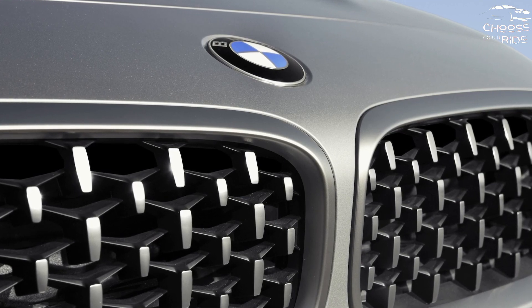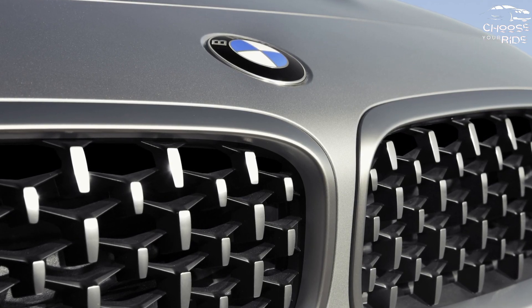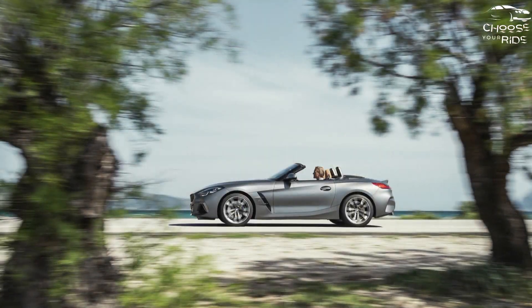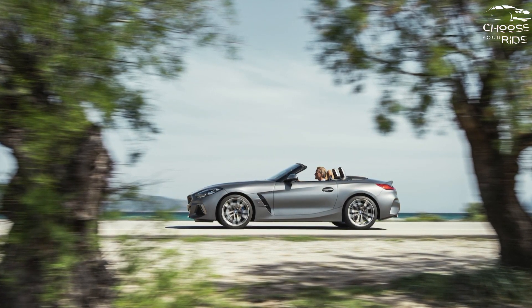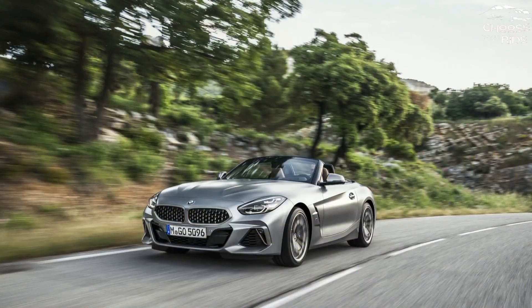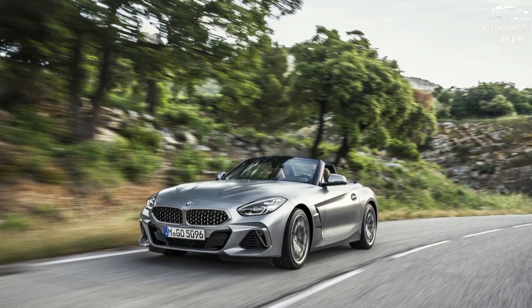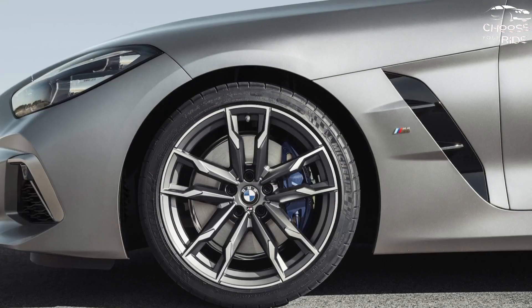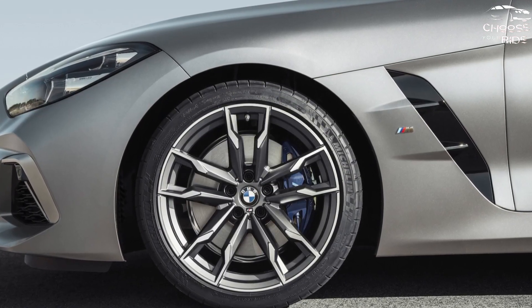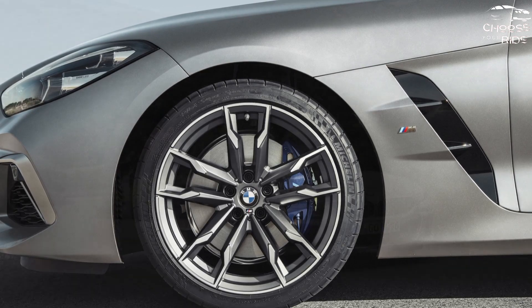How safe is the BMW Z4? Neither the NHTSA nor the IIHS has tested a Z4, so no crash-test score is available. BMW includes lane departure warning and low-speed automatic emergency braking on the Z4. If you're used to the cutting-edge safety tech that comes standard or optional with other BMW models, you'll find only a few such features on the Z4's options menu.